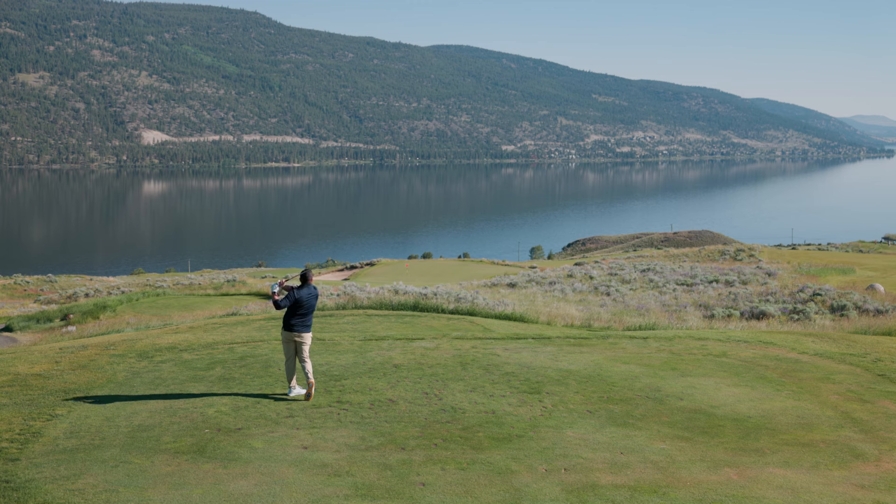This is the fourth hole at Sagebrush Golf Club, a beautiful par 3 downhill playing towards the water. Jason Logan with you here as we continue the countdown of the 2024 Score Golf Top 100 Courses in Canada presented by Michelob Ultra. We've already shown you numbers 100 to 91; now it's time to get to numbers 90 to 81.